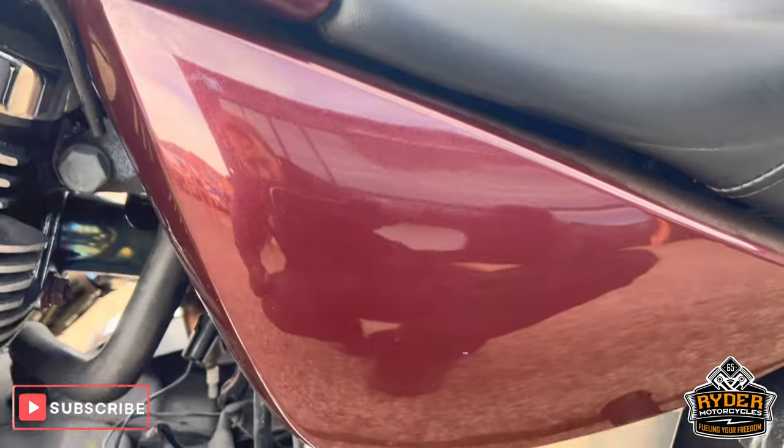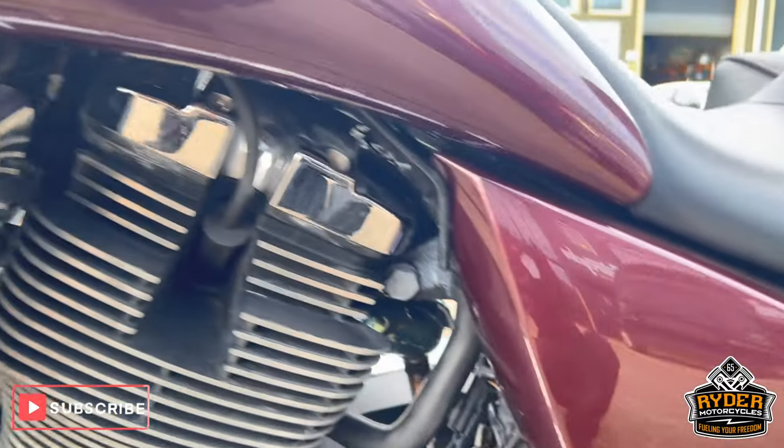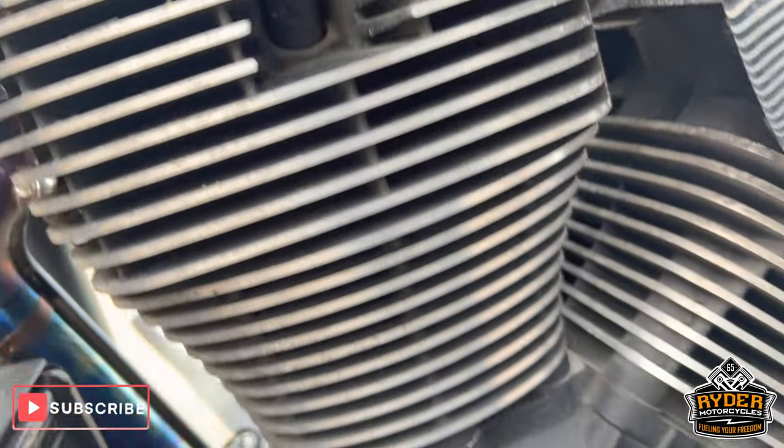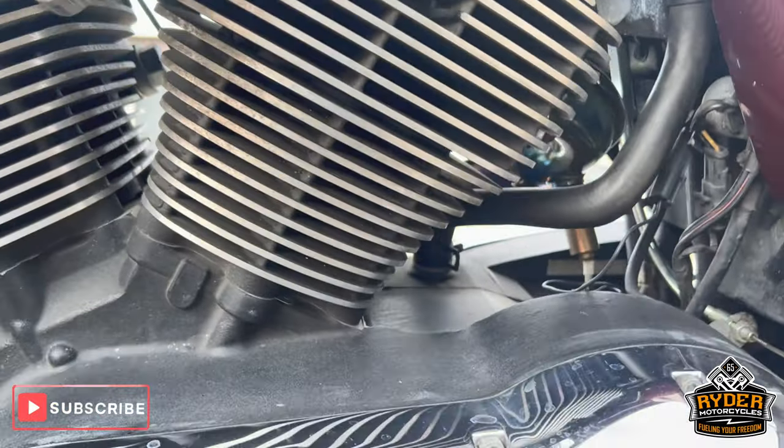Everything on the left — the left hand panel is nice. It just needs a valet so it will look a lot better once it comes through that process.